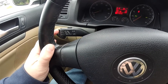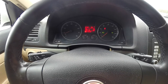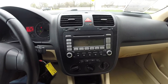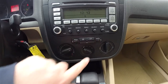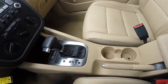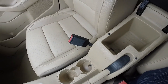On your turn signal stalk you have your cruise control. This vehicle currently has 132,718 miles on it. Moving down the center stack, you have your AM/FM CD player with MP3 playback, heated seat controls, and climate controls. There are dual front cupholders, storage in the center armrest, and it also has an auxiliary input jack.